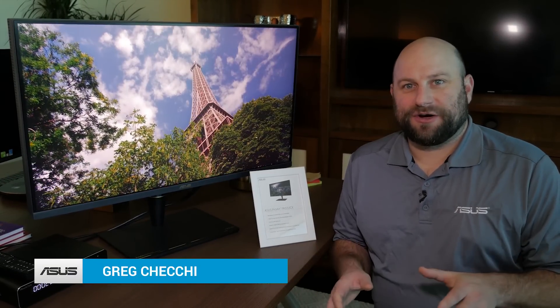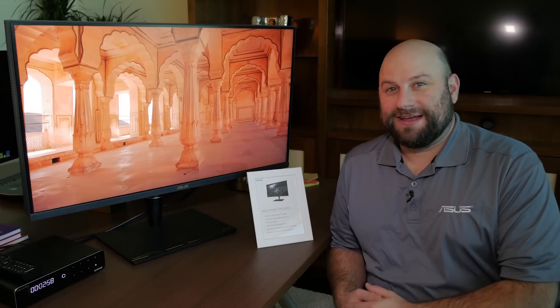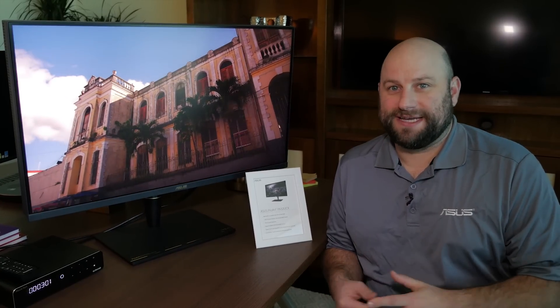Hey, what's up guys? This is Greg with ASUS. We're at CES 2019, and in this video we're going to check out this beast of a monitor. This is the ASUS ProArt PA32UCX.